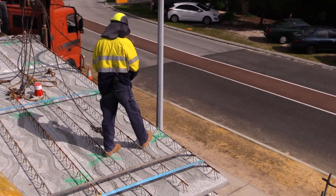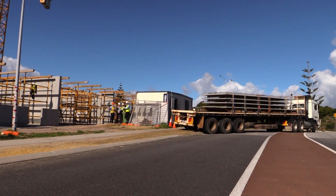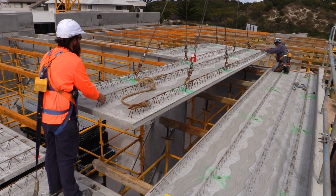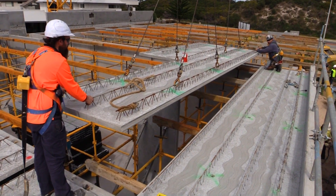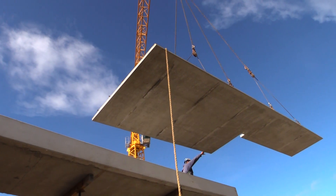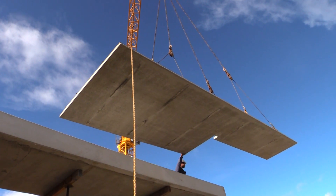It's just a lot faster than doing formwork and doing an in situ deck. Pretty much you drop a floor in a day on top of your formwork. Sparky's and plumbers are up there the next day and then you start your steel. So you can pretty much turn a floor around in a week from landing your panels to pouring and landing walls on top of it.